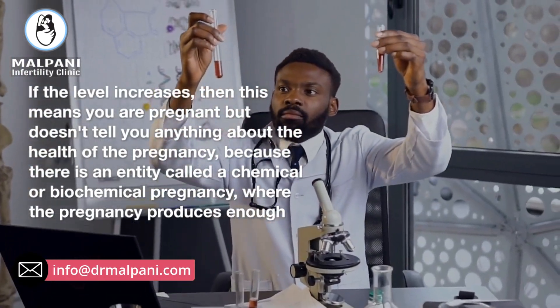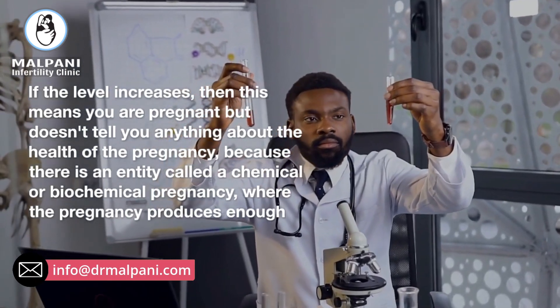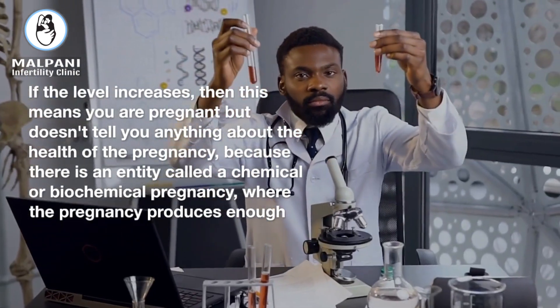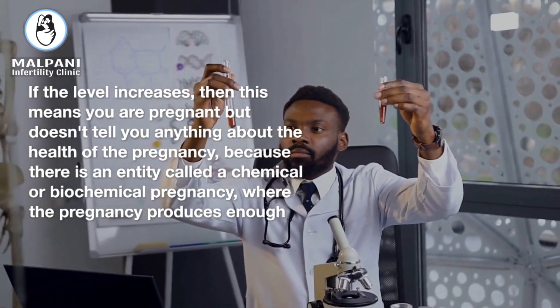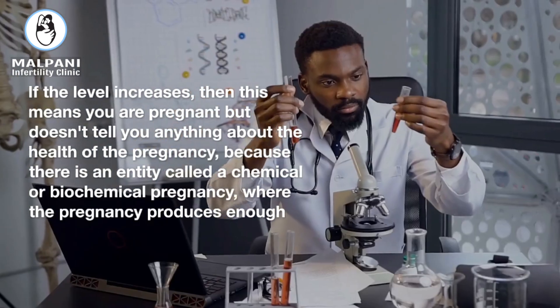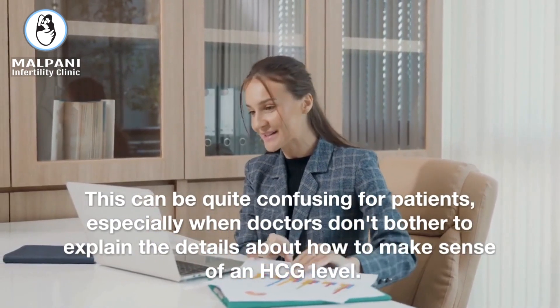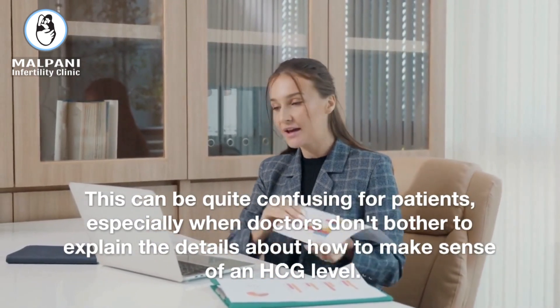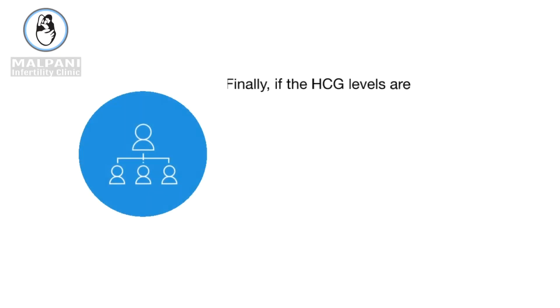If the level increases, then this means you are pregnant, but it doesn't tell you anything about the health of the pregnancy, because there is an entity called a chemical or biochemical pregnancy, where the pregnancy produces enough HCG to be detected on the blood test, but is still not a healthy pregnancy. This can be quite confusing for patients, especially when doctors don't bother to explain the details about how to make sense of an HCG level.